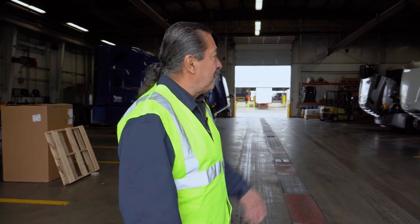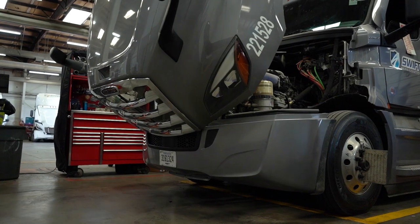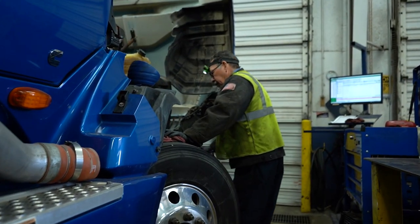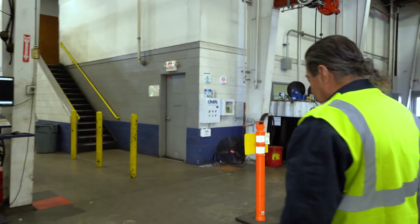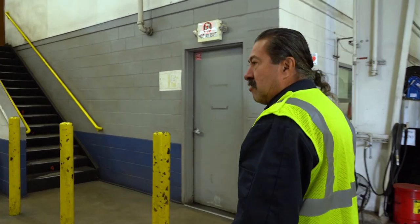This is my outsource shop. This is where we have Freightliner do our warranty repairs on our trucks, air conditioning, and anything else that's needed on our trucks.